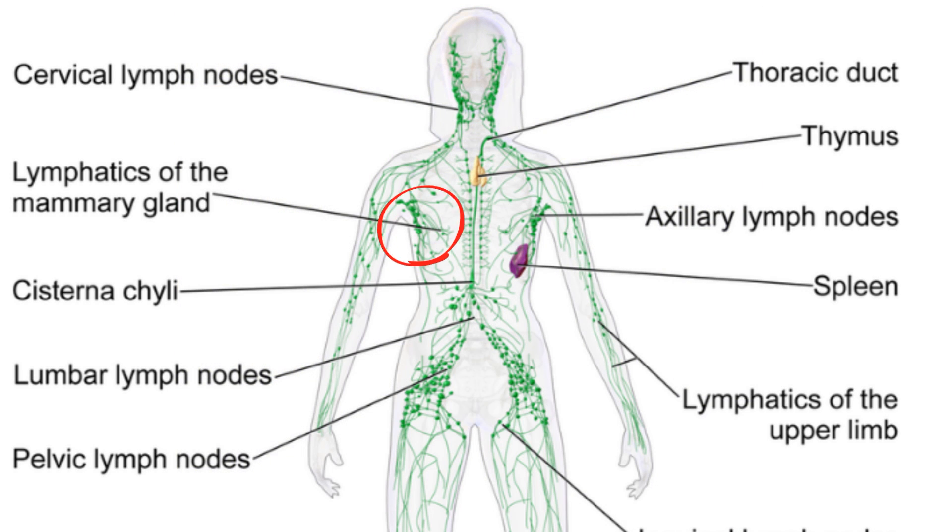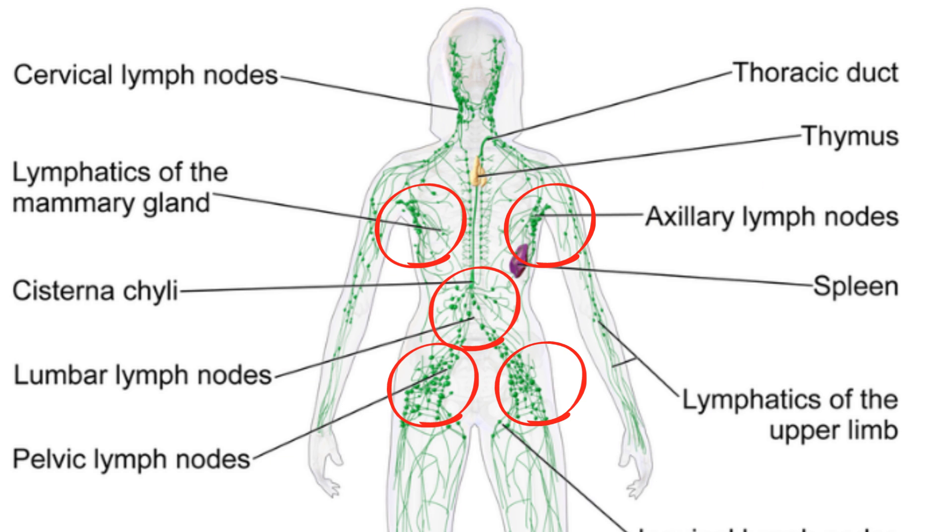This system has lymph nodes, which are pockets of tissue that act like a screening area for bacteria and viruses that may be in the lymph.